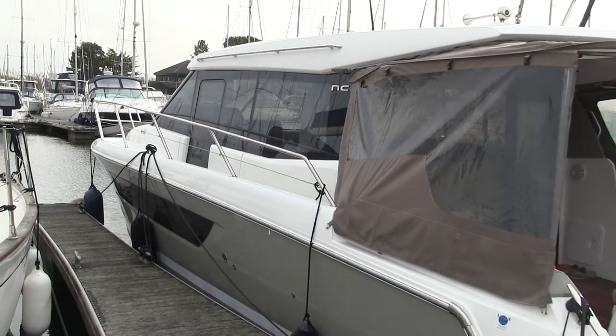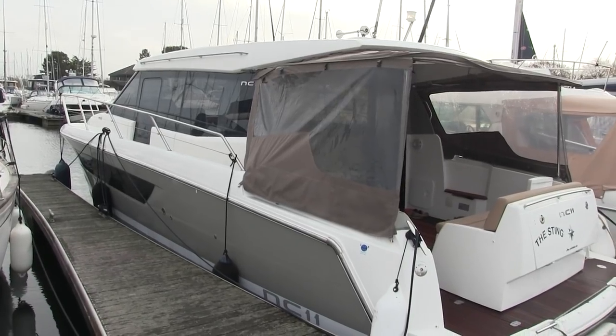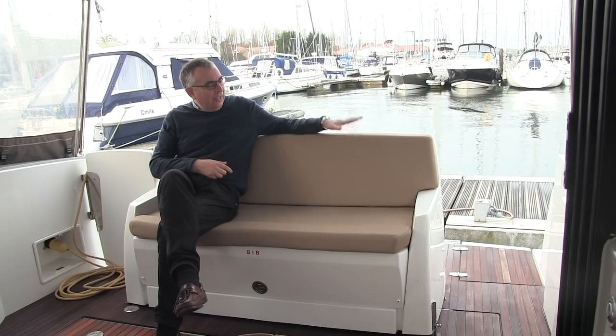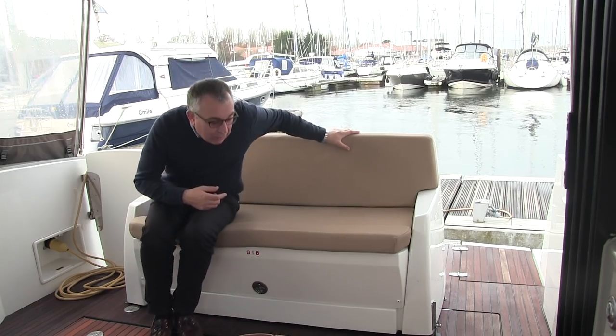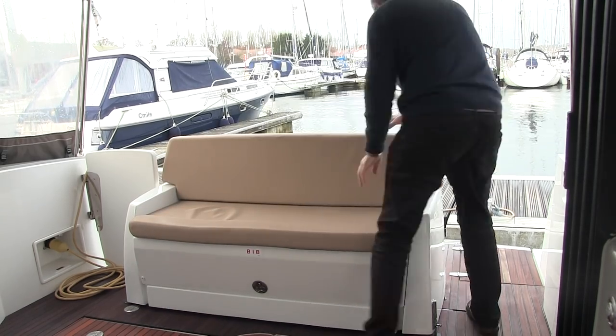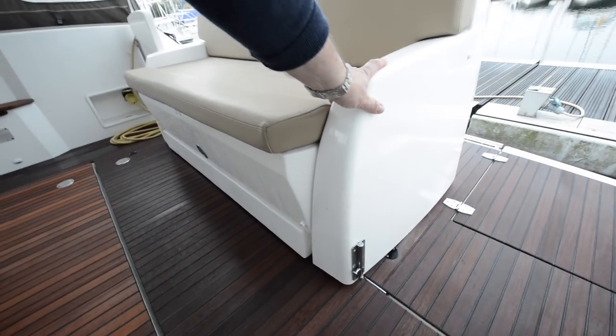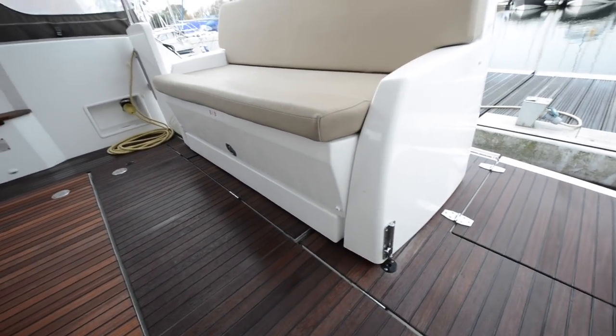It was designed to be really super practical and Jeanneau crammed this boat full of really neat ideas, and they start literally as soon as you come into this cockpit. This seat here — you can lift a bolt on the side if you don't need as much bathing platform, you can have it as a cockpit instead.